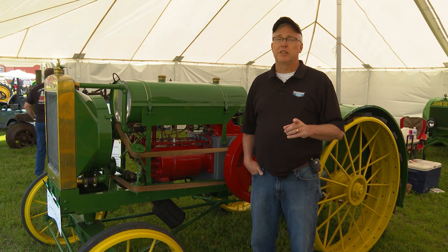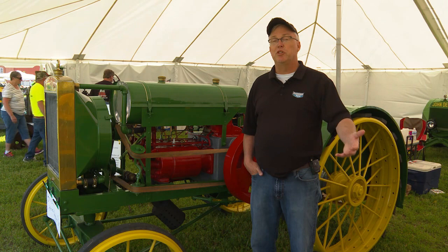Stay tuned, folks — you're not going to want to miss this. Coming up: one of the most famous tractors in the world, the John Deere bathtub tractor. It's been in the museum in Waterloo.